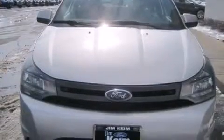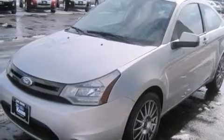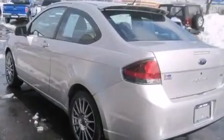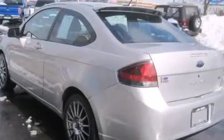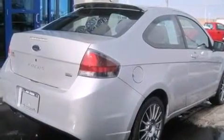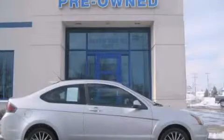Features include Bluetooth cell phone integration, aluminum wheels, cruise control, a multi-disc CD player, a leather-wrapped steering wheel, a driver airbag, rear seat child-proof door locks, air conditioning, a pass-through rear seat, and a sunroof that enables you to fill the cabin with fresh air at the push of a button. Stop by today and test drive this automobile for yourself.